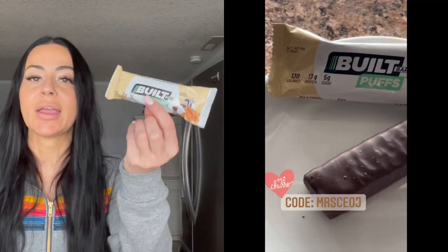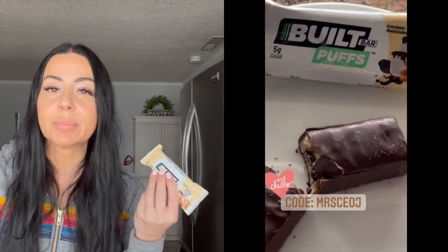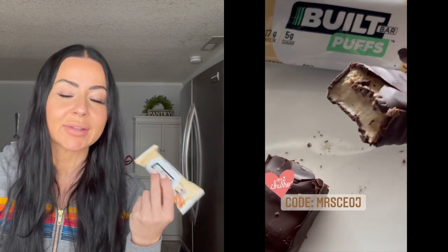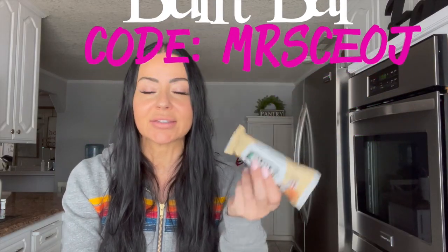Last but not least for this month's favorites are the new Built Puffs by Built Bar. If you're already a subscriber, you know I am an ambassador for Built Bar — I absolutely love them. I've been having at least one Built Bar every day for two years. They have this new variant called Built Puffs, which is more like candy and has a candy-like texture.